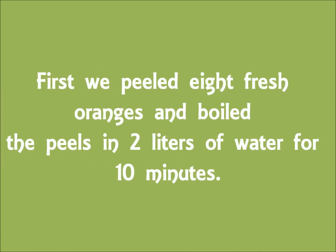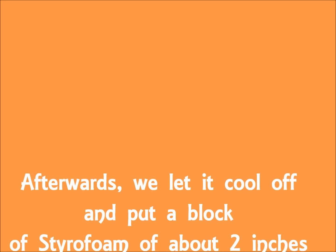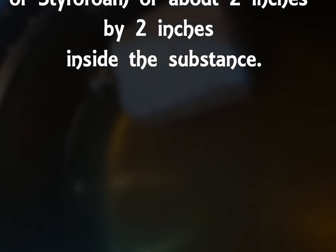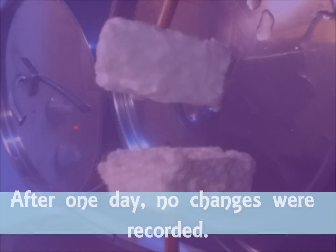First, we peeled 8 fresh oranges and boiled the peels in 2 liters of water for 10 minutes. Afterwards, we let it cool off and put a block of styrofoam of about 2 inches by 2 inches inside the substance. After one day, no changes were recorded.